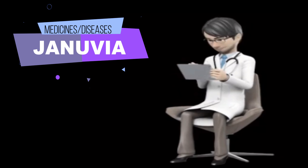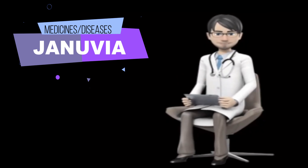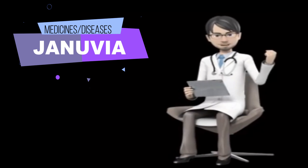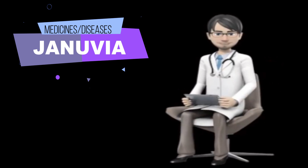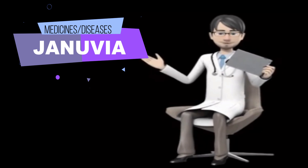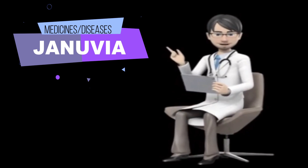Before taking Genuvia, tell your doctor and pharmacist if you are allergic to Genuvia, sitagliptin, or any other medications. Tell your doctor and pharmacist what prescription and non-prescription medications, vitamins, nutritional supplements, and herbal products you are taking or plan to take.